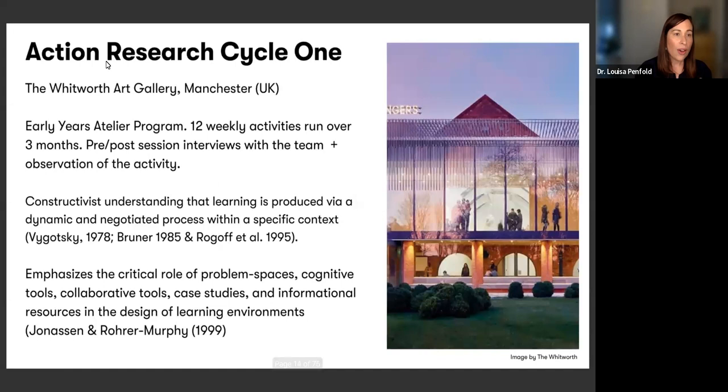Digging into the first action research cycle in a bit more detail — this was run in the early years atelier program at the Whitworth Art Gallery. The Whitworth had a really long history of fantastic public programs and educational opportunities for people of all ages. It is a gallery housed within the University of Manchester, with a very established early years program. I worked in partnership with their two different artists and their early years learning curator to run 12 different children's activities over a three-month period, interviewing artists and curators before and after each session, and doing observations of children and families within the atelier drop-in activity. This first action research cycle drew heavily upon constructivist learning theory — looking at the work of Vygotsky, Bruner, and Rogoff, and thinking about how learning is produced by a dynamic and negotiated process within a specific context.